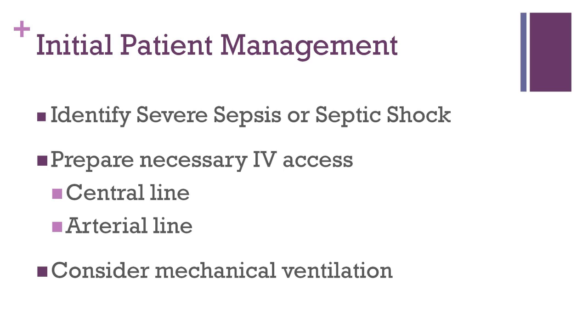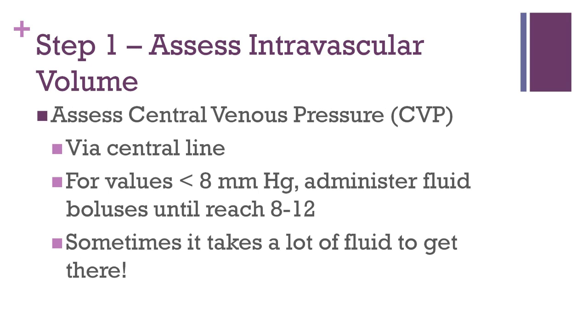If the patient is alert and protecting their airway, supplemental oxygen should be given to maximize blood oxygen levels. The first step in the sepsis protocol is assessing the patient's intravascular volume. You cannot correct hypoperfusion and tissue hypoxia if there is not enough fluid in the intravascular space. Patients with sepsis have low intravascular volume because of vasodilation, as well as capillary leakage that causes third spacing. The best way to measure intravascular volume is to check the patient's central venous pressure. This can be measured only via a central line. The goal should be a central venous pressure of at least 8 to 12 millimeters of mercury.